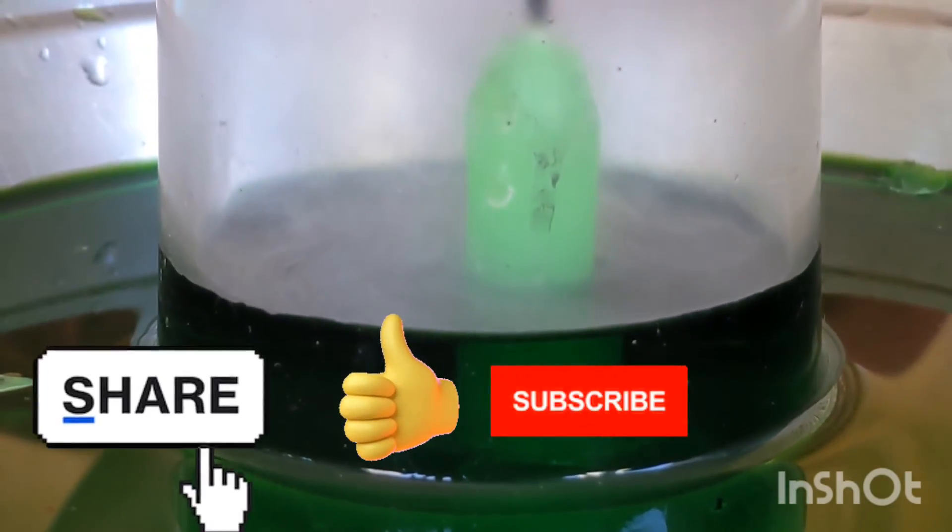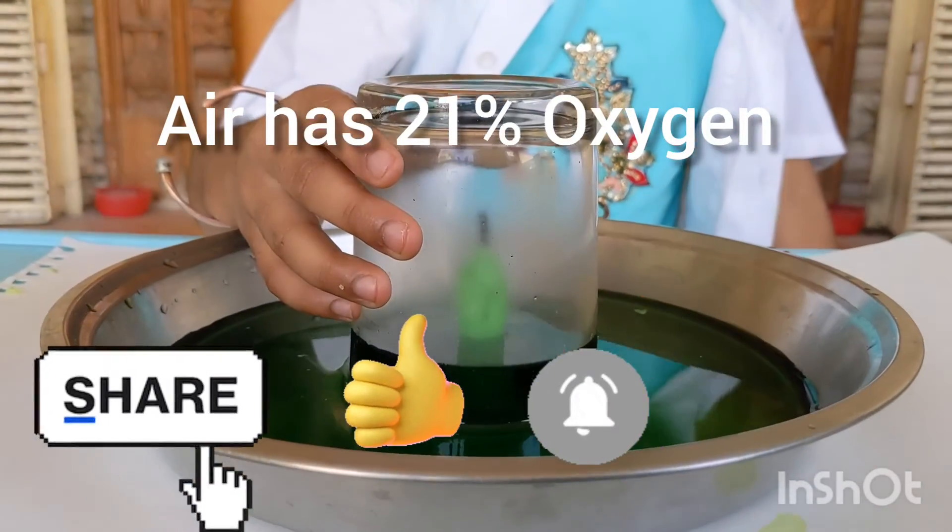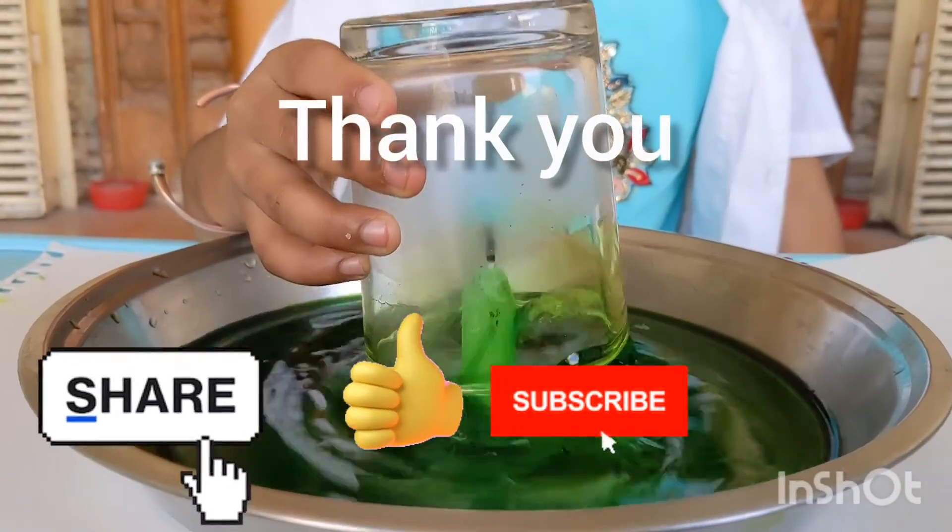So the vacuum left by oxygen is filled by water. As the water here is 21% of the volume of the glass, we can say that air has 21% oxygen. Thus we have proved it. That's it, thank you for watching.